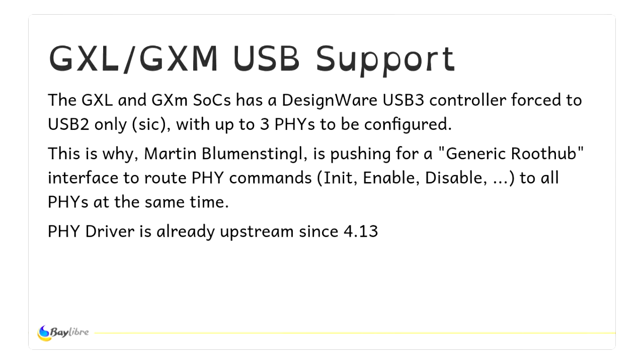USB support is still ongoing because they use a strange mapping between USB 3 and USB 2.